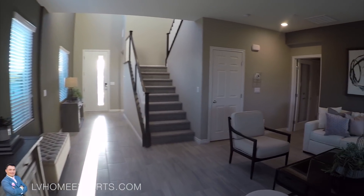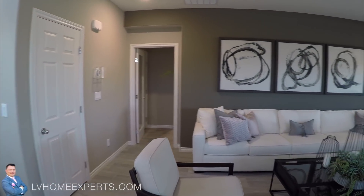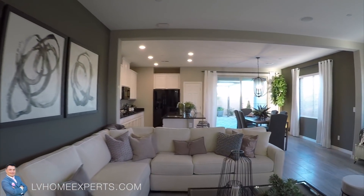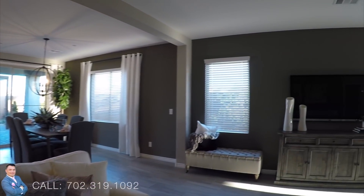This one has a total of three bedrooms, two and a half baths, two car garage. And the asking price on here is — I'm sorry — four hundred seventy-seven thousand, nine hundred and ninety dollars.